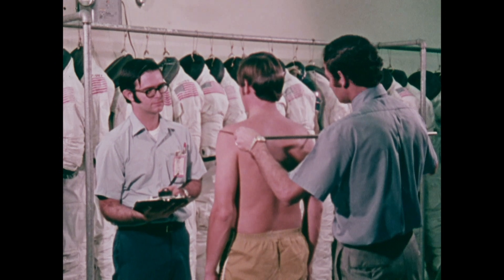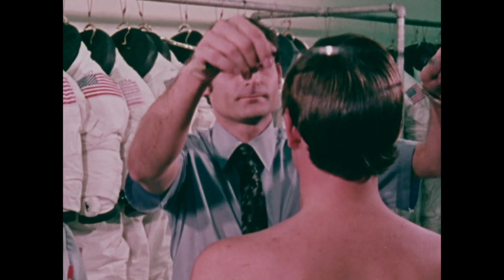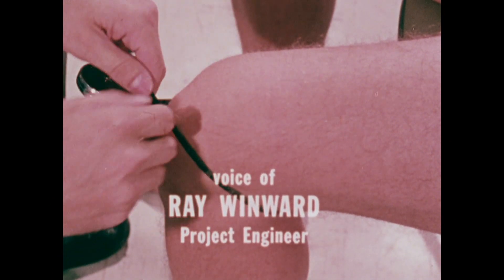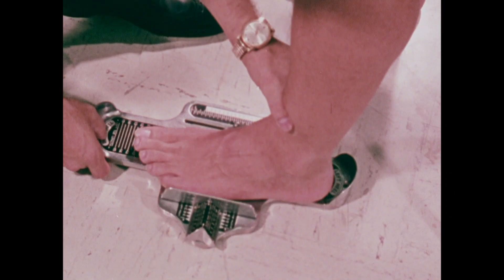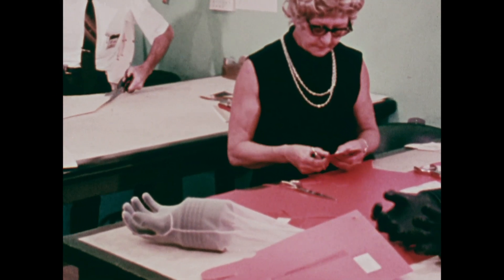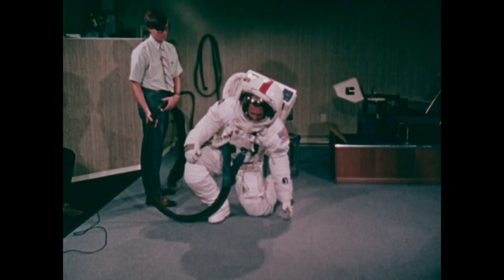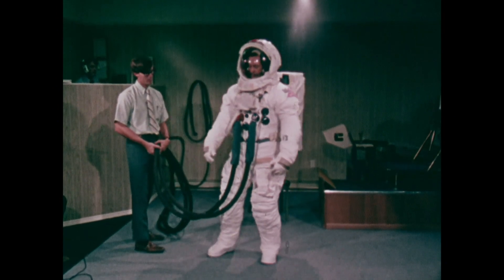The initial measurements taken at NASA's Manned Spacecraft Center in Houston are the first step. When an astronaut is assigned to a particular flight, many measurements are taken of his body, approximately 60. It takes three months from the time we have his measurements until we have a space suit built for him. There's a formula involved to give the man maximum mobility in the confinement of, you might say, a pressurized balloon.